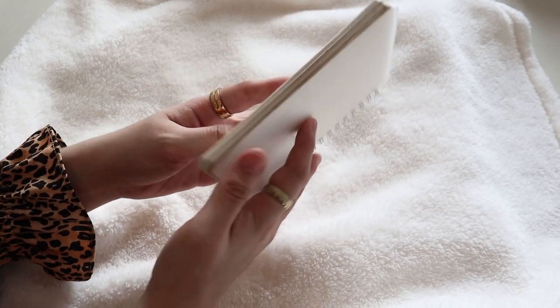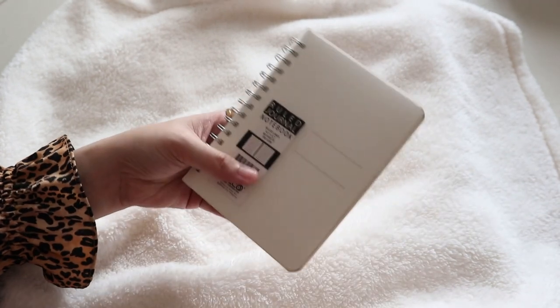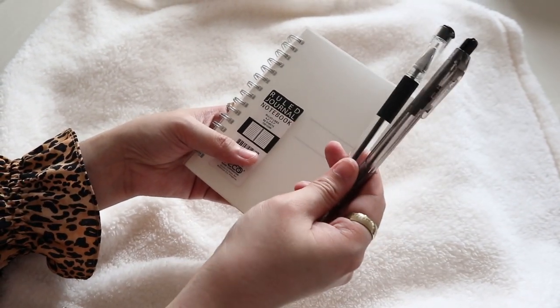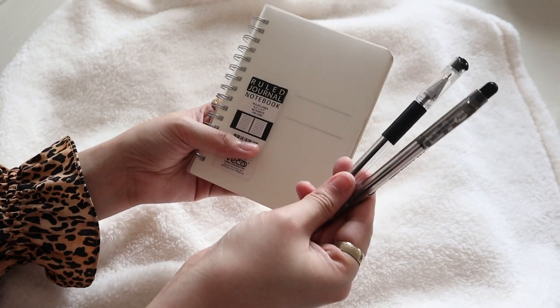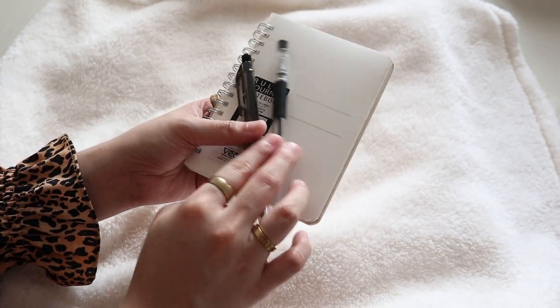I also bring this tiny notebook with me, and this is what I call my randomness notebook. I just put whatever I feel like putting in here — my video ideas, notes from work, expenses, bills. I also bring my pens with me of course, for whenever I need to sign or do a declaration form.